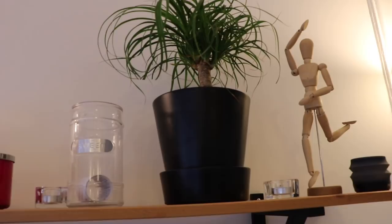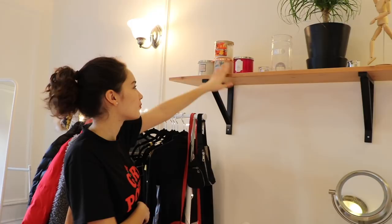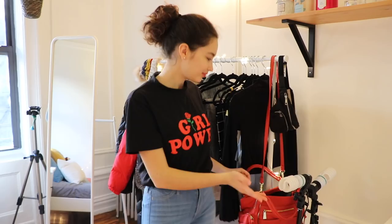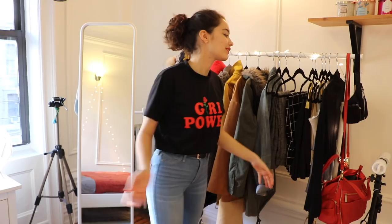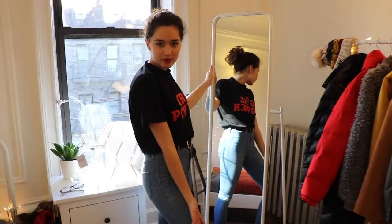I have my filming lights right here on the side, and my clothing rack, which is really cool because you can just move it. I have some clothing items I want to show in a haul that I just got, and some shoes on the bottom. If I wanted to move it I could just move it anywhere, which is cool — I got this at Ikea.